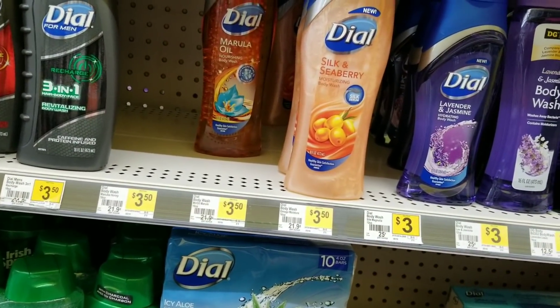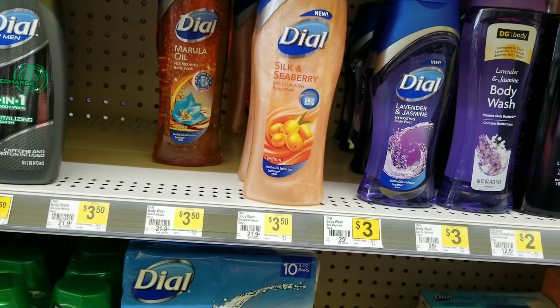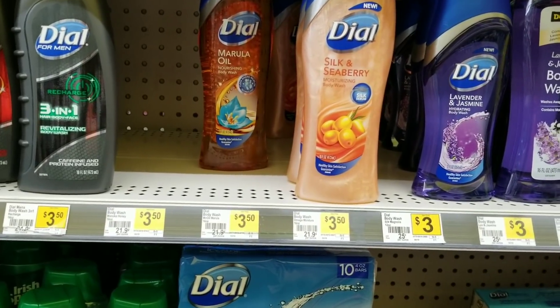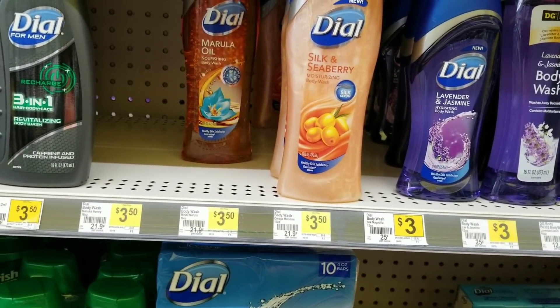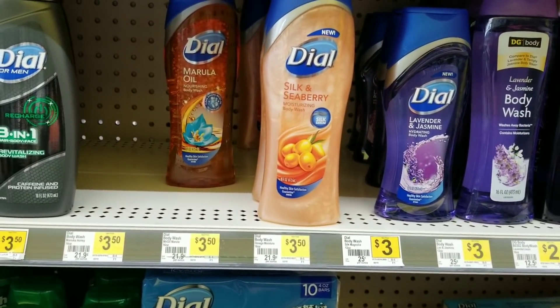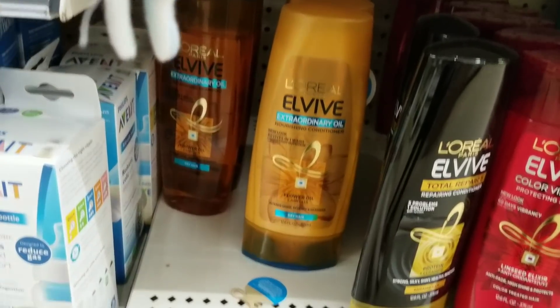They're on clearance — yes, I'm doing the clearance with my $5 off $25. If you're not participating with the clearance or you already know that your store is not going to have any of these items, I would suggest you just go ahead and do the regular $5 off $25 scenario that I already posted.